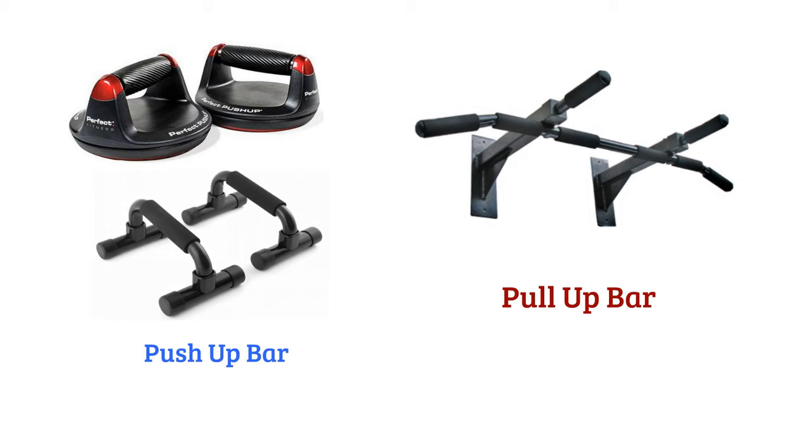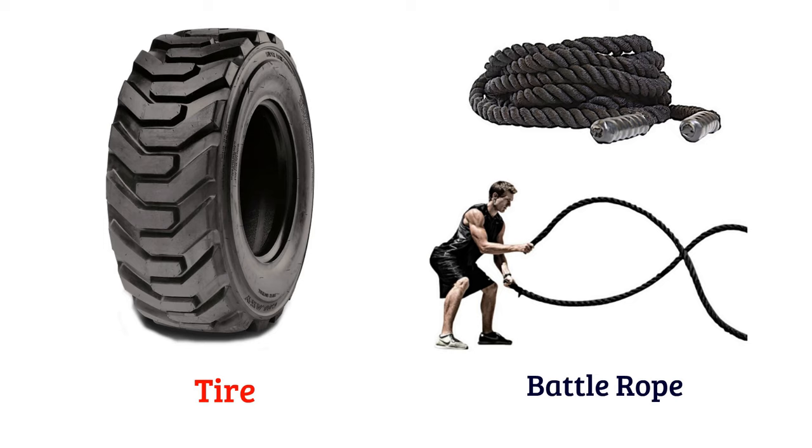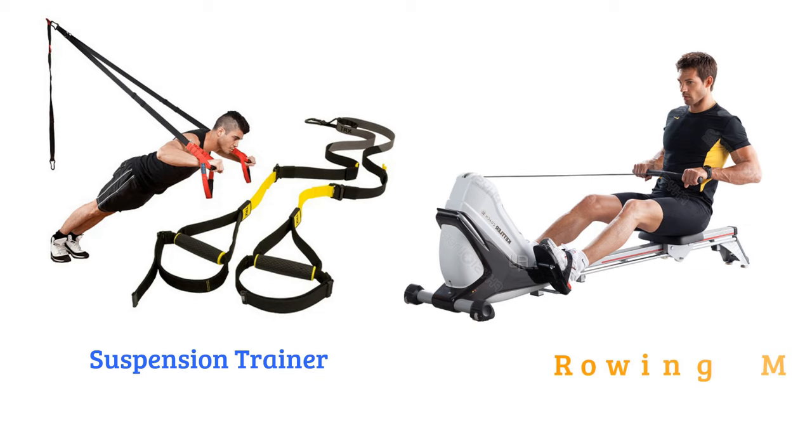Treadmill, Step Machine, Tire, Battle Rope, Suspension Trainer, Rowing Machine, Elliptical Cross Trainer.